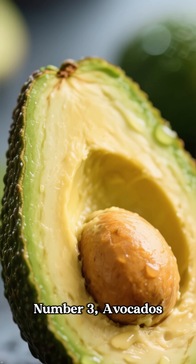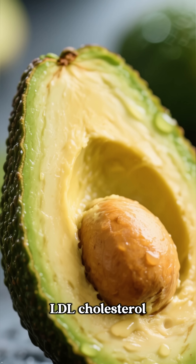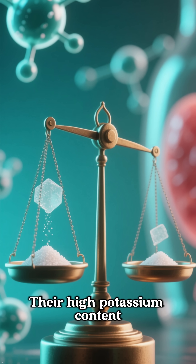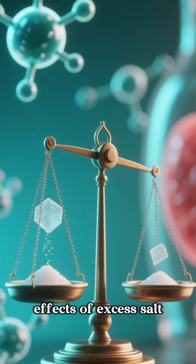Number 3: Avocados. Avocados are rich in monounsaturated fats, which can help lower LDL cholesterol while raising beneficial HDL cholesterol. Their high potassium content also helps regulate blood pressure by balancing out the negative effects of excess salt.